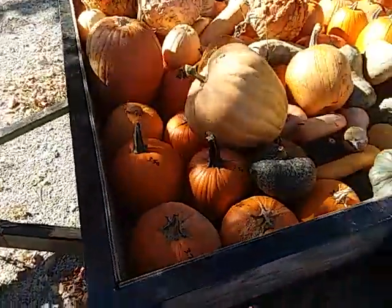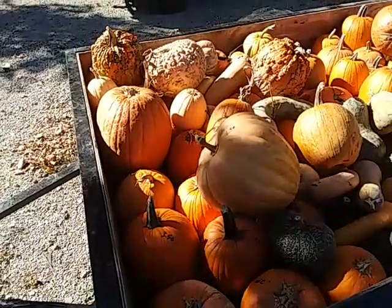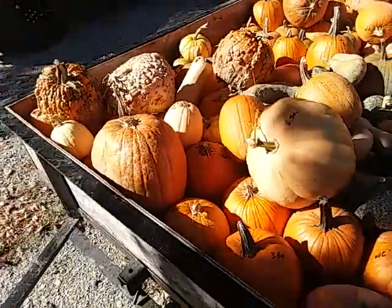It's the last load of the year. Load 17, if I remember correctly — might even be load 18. There's a nice Dickinson on there. 650 weighs 20, 21 pounds I believe.